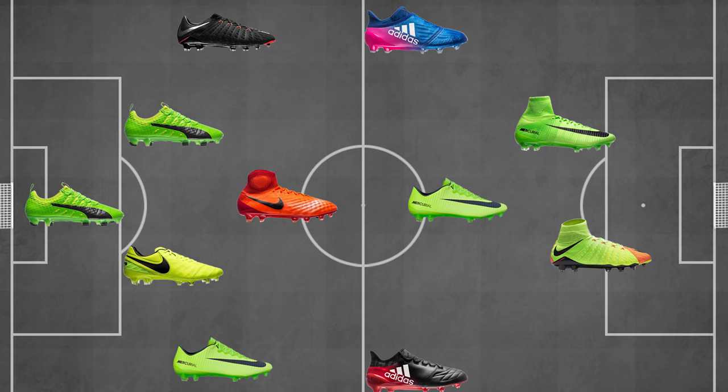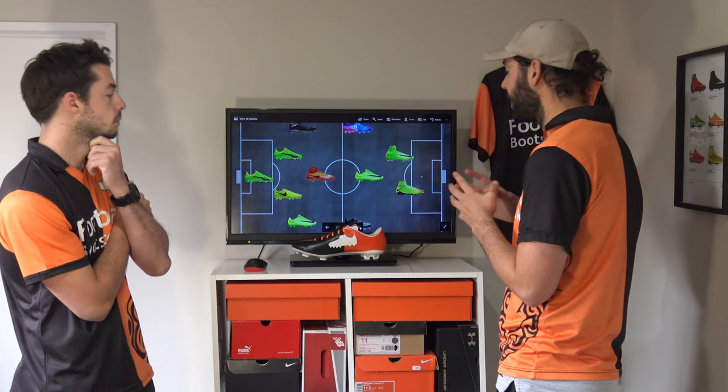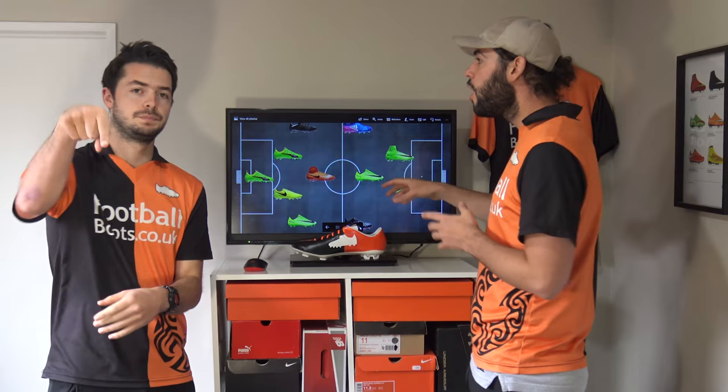That's pretty much it. Having a look at the boots on the team sheet, we can see it's mostly Nike — I think Nike are really smashing it at the moment. But there are some models that could be replaced; the Adipure 11 Pro could be in the CDM slot for sure. You guys, let us know in the comments section what boots you would go for in your own position and your own personal favourite choices. But that pretty much wraps up the video — thanks for watching guys, see you next time.